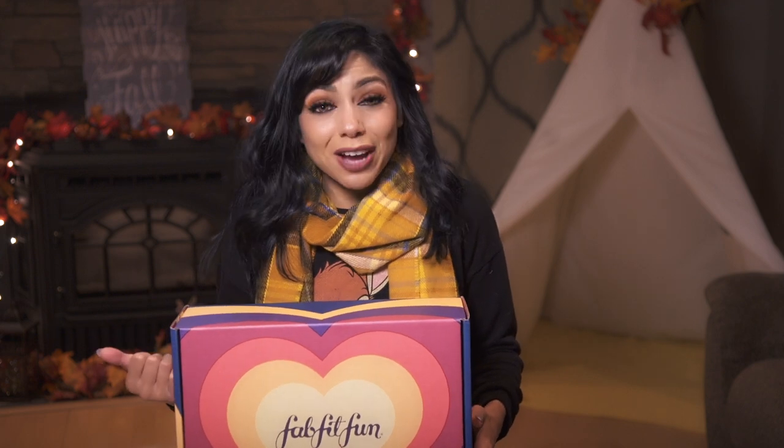FabFitFun now lets you customize some of the items that you get in your box. I actually have no idea what is inside this box, but you're going to find out with me. And they now ship to Canada and the UK. So, without further ado, let's crack open this box, shall we?